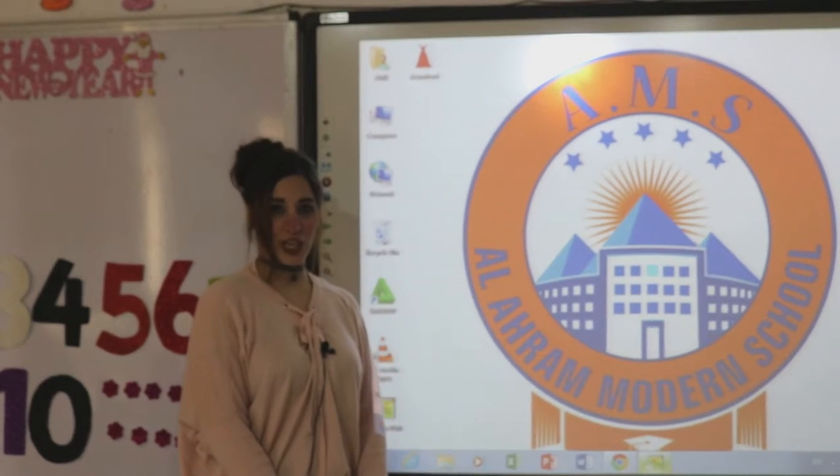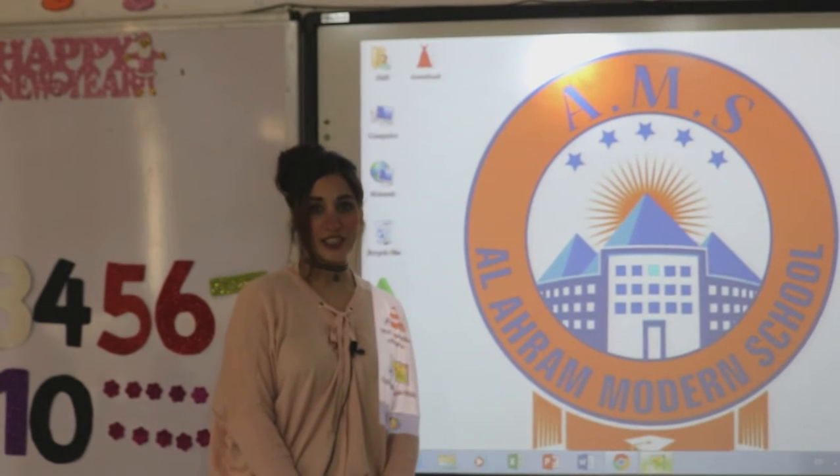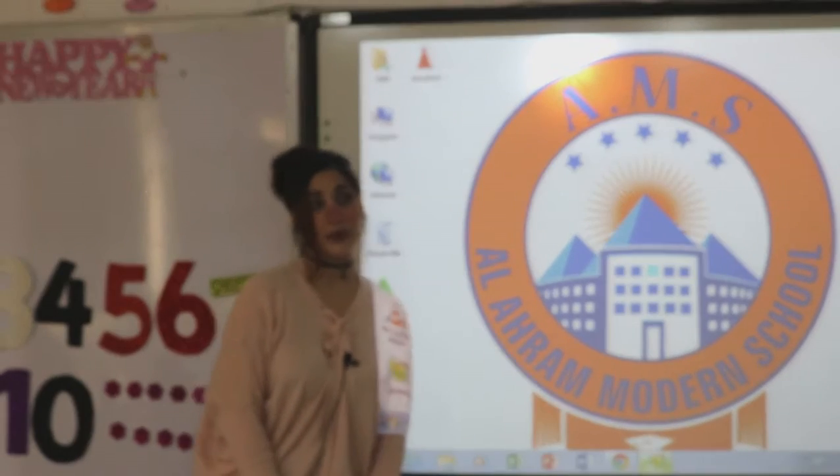Welcome to AMSA channel. Good morning, our best children. Today we will learn a new number.